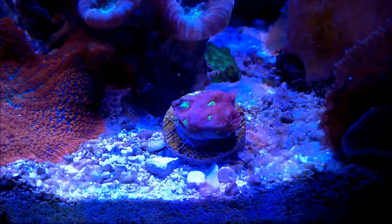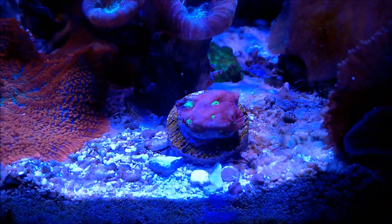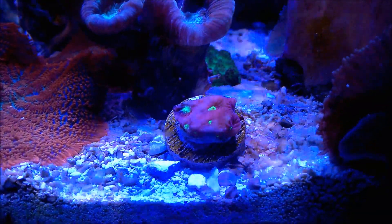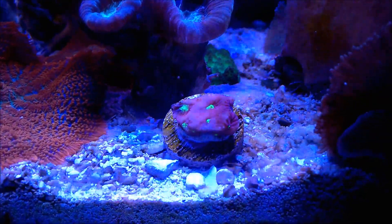They're LPS corals, where they have tentacles that come out. Usually they feed at night, and they bring the food into those little green mouths that you see.